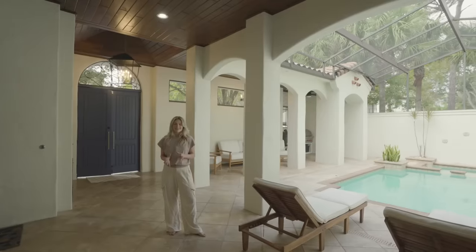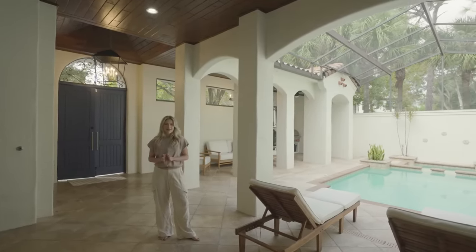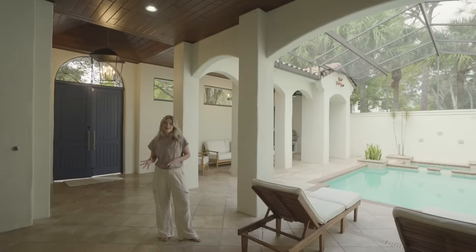We've been so excited to show you guys our home. We have absolutely loved it and we cannot wait for many years to come in this house.